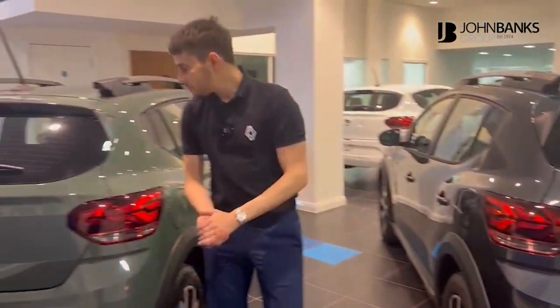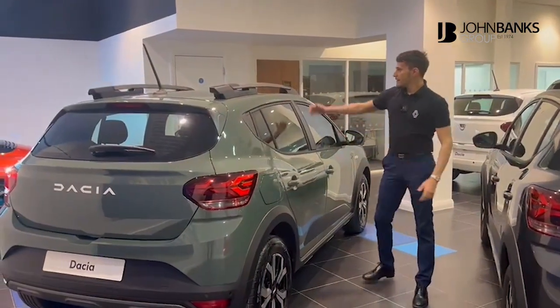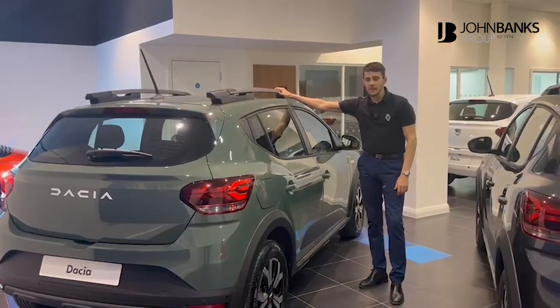So do come on down to John Banks Renault Dacia Alpine in Cambridge. We have a fantastic new range of Dacias here — come and have a look.